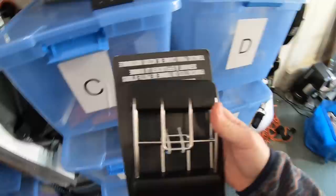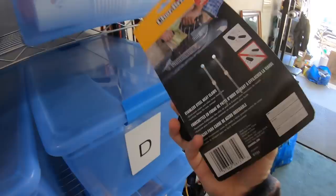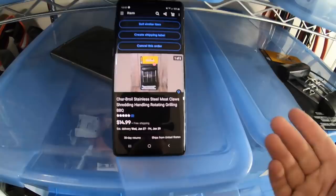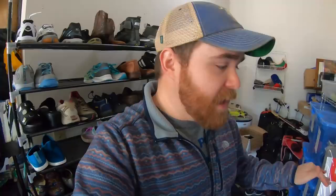Next item is down here in the G bin — it's these Charbroil meat claws. I got these at Dream Deals on dollar day, I think five of them for a dollar each, and this one sold for $14.99 free shipping. I listed these with one picture and a quantity of five, so one sold and I still have four available. I really like multi-quantity listings on dollar day and fill-a-bag day — I get 10 of one thing, list it once with a quantity of 10, and it can sell throughout the year with very minimal work.